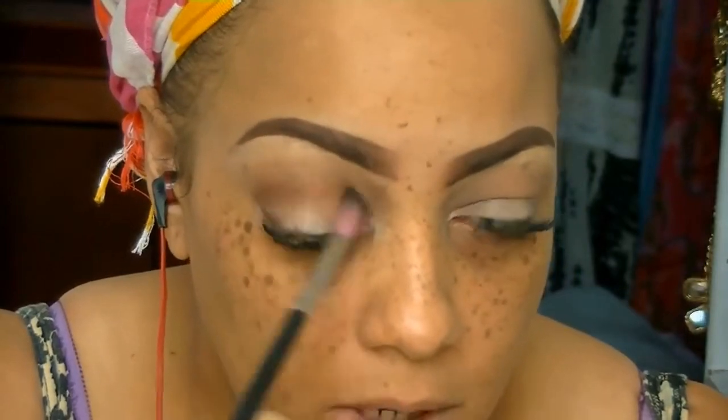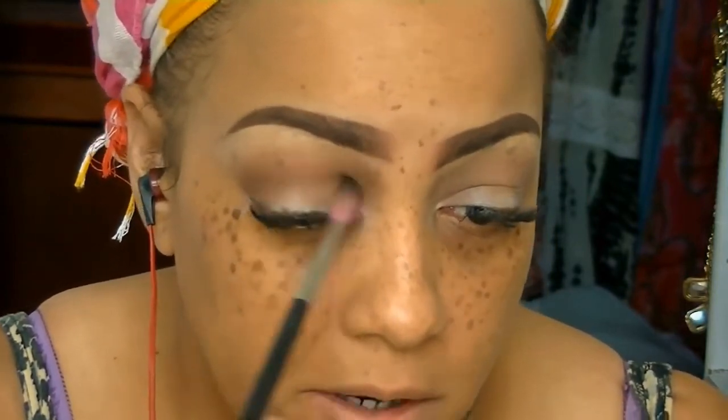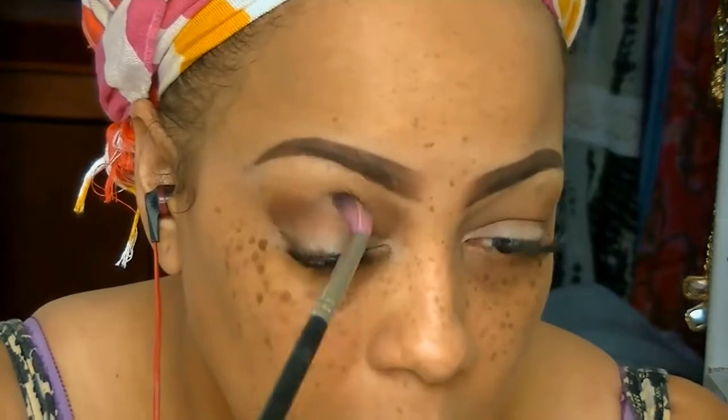The next color I'm using is more or less a darker brown above my crease, and that is another Sedona Lace brush. I love their brushes — these are basically my favorite go-to everyday brushes. I do love makeup brushes and I have a huge collection, but Sedona really stands out to me as one of my favorites.